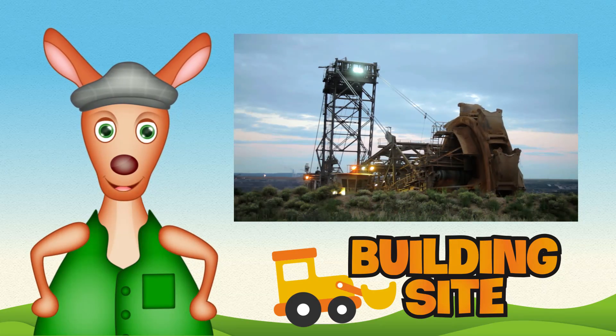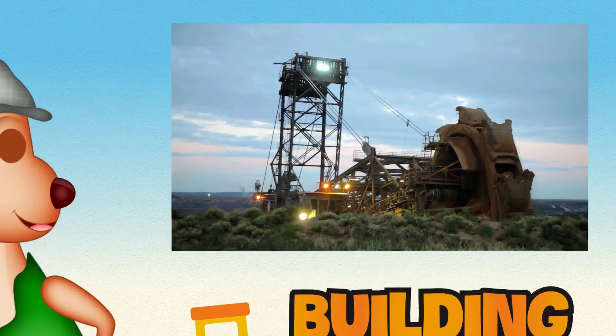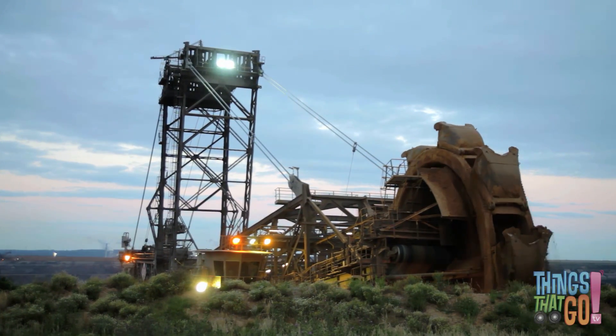Hi girls and boys, Reggie Roo here. Are you ready to see the largest land machine ever?